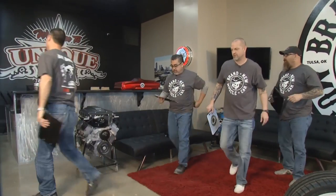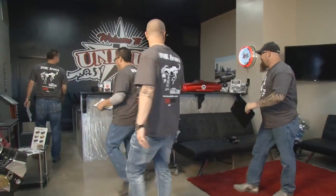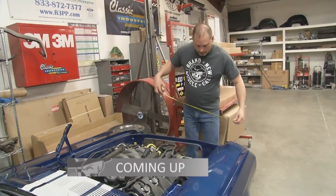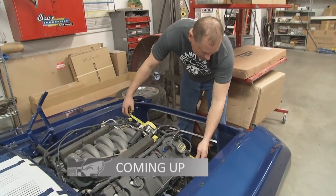You guys go out there — I gotta call and order the bronze paint for the rollbar. No!